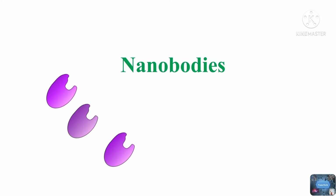Hello friends, welcome back to another video tutorial. Today's topic is nanobodies.